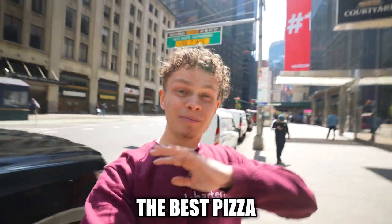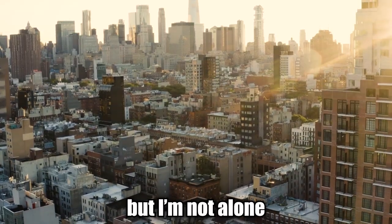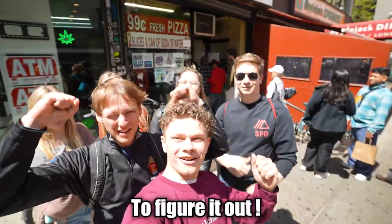I am on a mission to discover the best pizza here in Manhattan, New York City, and I'm not alone — I'm with a few friends to figure it out.